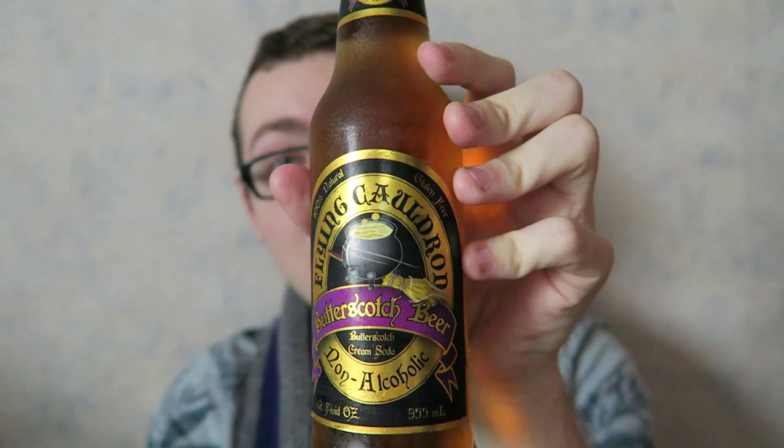Welcome to another episode of Treats at the Flying Cauldron. Today we're going to be talking about something that I found really cool at this sort of touristy place that I was at, and it's called Flying Cauldron Butterscotch Beer.